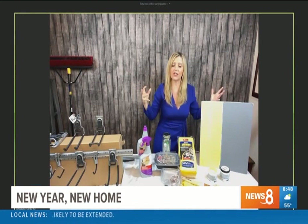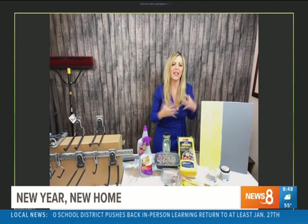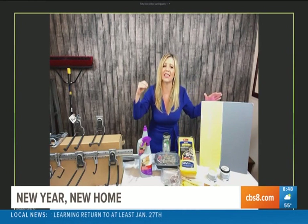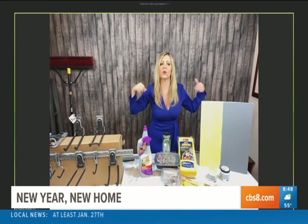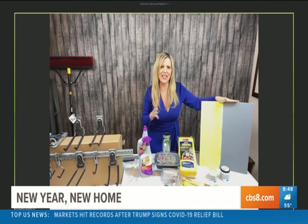Gray is great for your office and dining room because it matches everything, but it's not really warm, so you don't want it where you want to evoke happiness. That's where yellow comes into play — it'll really work well in the kitchen or entry where you want to welcome people. And they actually look pretty good together too.